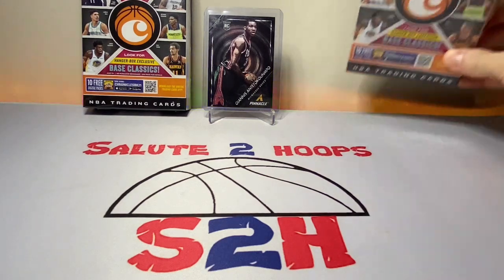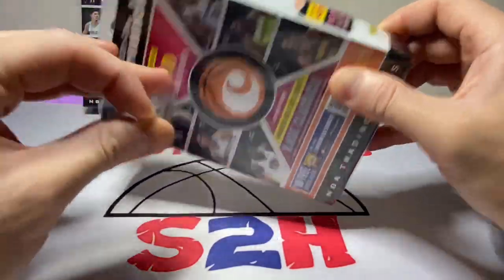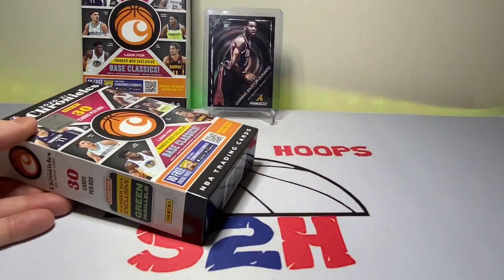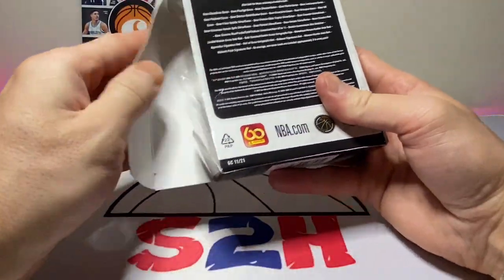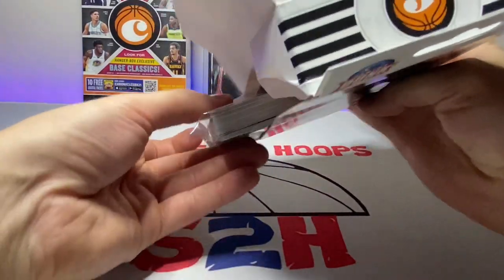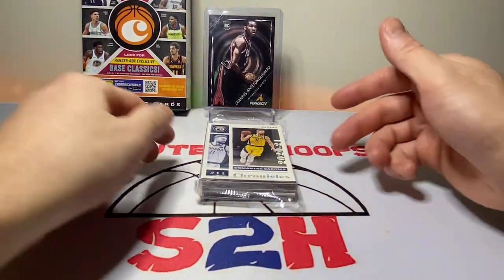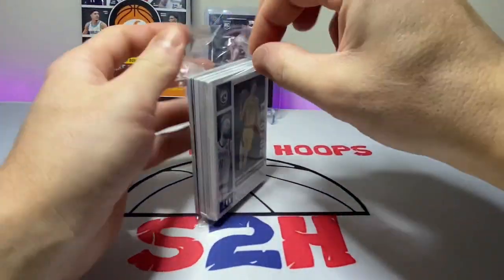Alright, before we get into it — let's get into it. You guys saw me pick up that dented box while I was at Walmart. Let's see if we can test the dented box theory here. I believe last time we hit the dented box, we were actually missing a pack of cards. Chronicles — not the best product in the world by any means, but definitely a fun product. Going to be a lot of rookies in here.